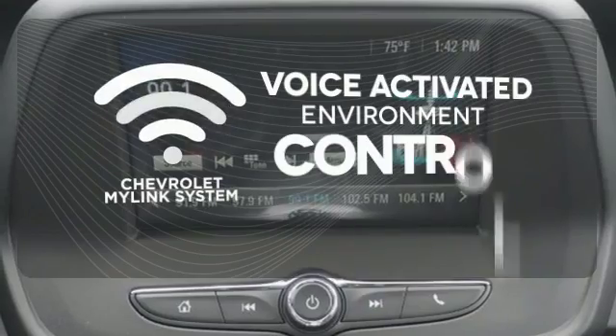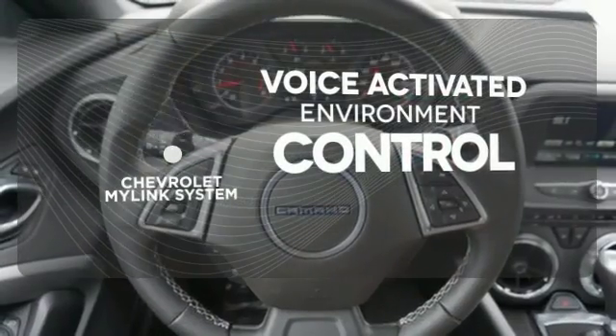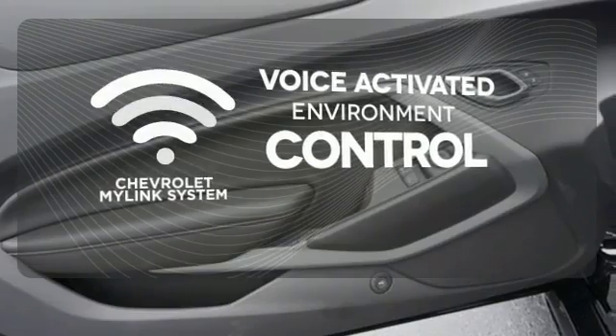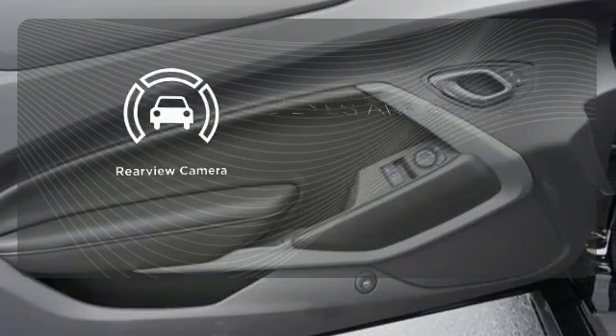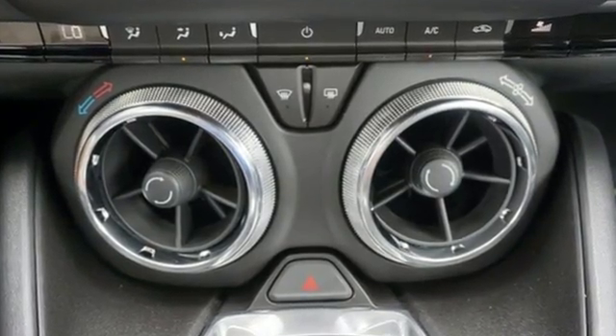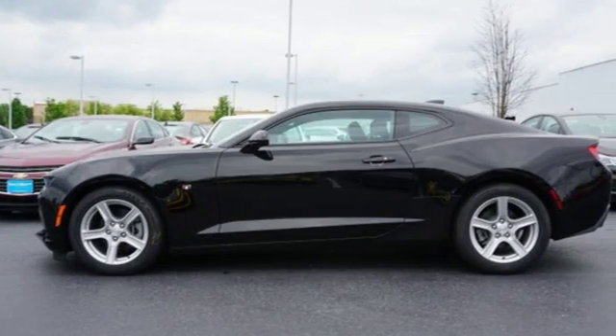Chevrolet's MyLink system allows you to control your music, hands-free calling and so much more with just the sound of your voice. The backup camera gives you a clear picture of what's behind you. It doesn't matter where you're going as long as you're in this Camaro. Experience the thrill today.